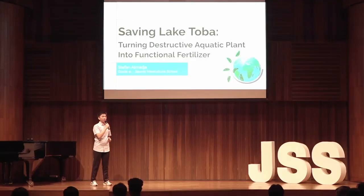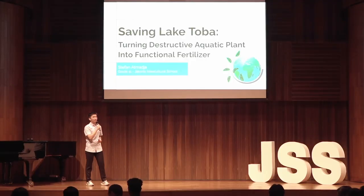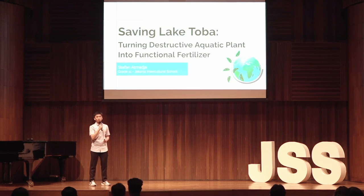Good evening, everyone. My name is Stefan Atmaja, and I'm currently a grade 11 student attending Jakarta Intercultural School. Today, I'll be showcasing my Danautoba fertilizer project with all of you.